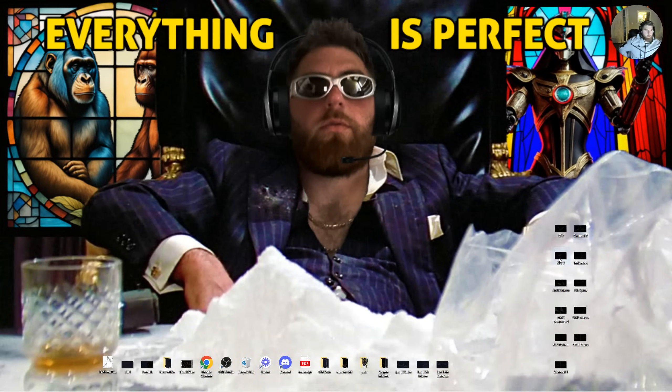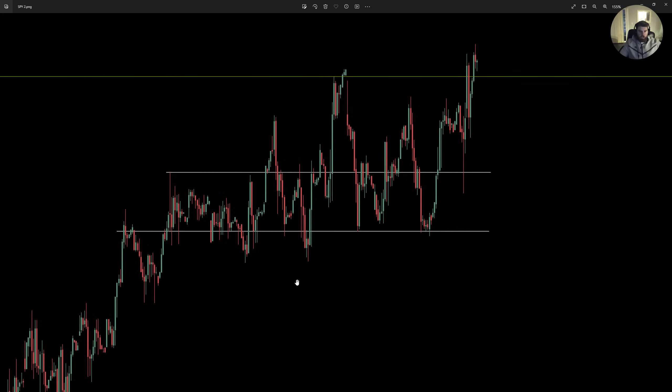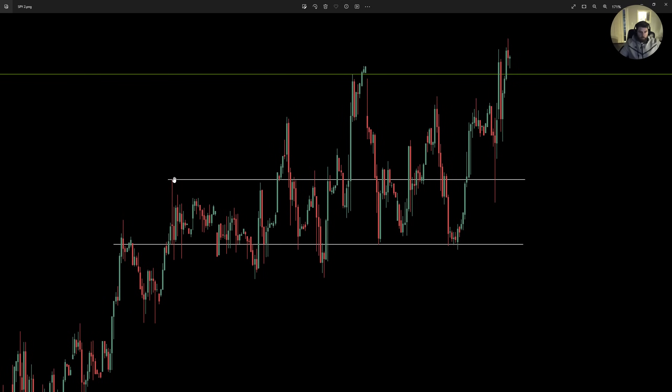Getting into the micro a little bit now — the one-hour chart. SPY was climbing up to the mid-450 range and pretty much just playing ping-pong between 454 and 456. Coming up to it, rejecting off of it, and pretty much just playing ping-pong — up to 456, down to 454.